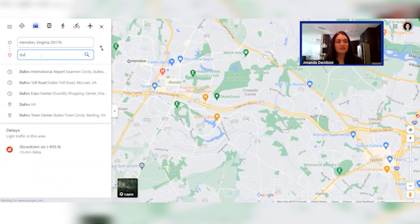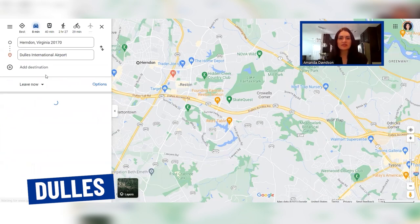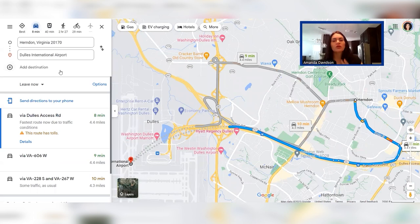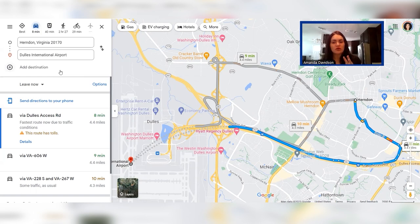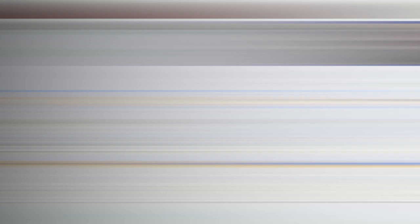Now let's look at proximity to the local airports. If you're living in Herndon, Dulles is going to be your closest airport — less than five miles away, only about 10 minutes. You can now take Metro to the airport on the Silver Line, which is something new for the Herndon area. If you are driving to the airport, be sure to take the Dulles access road so that you don't have to pay tolls heading to or coming from the airport.